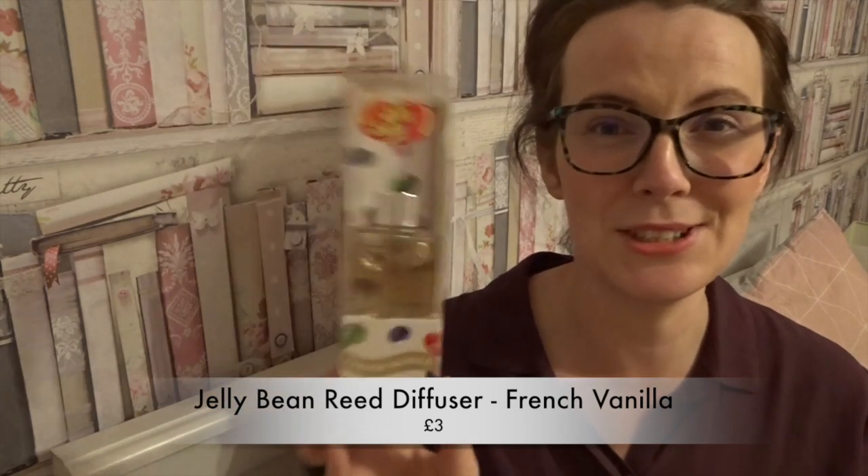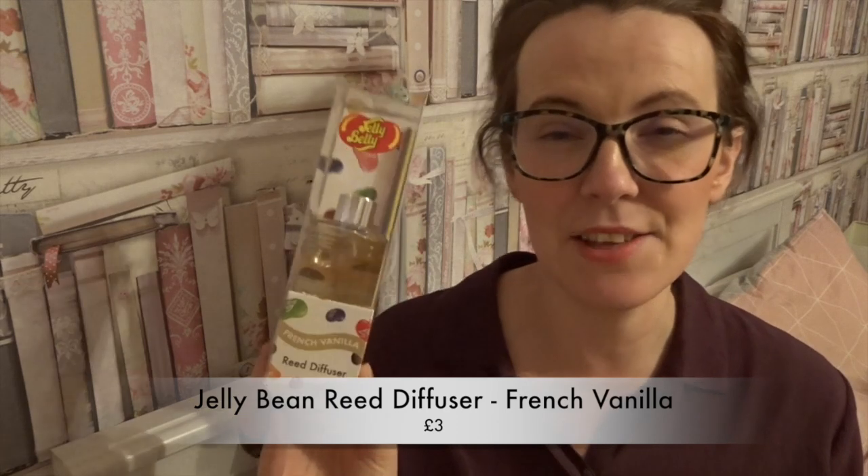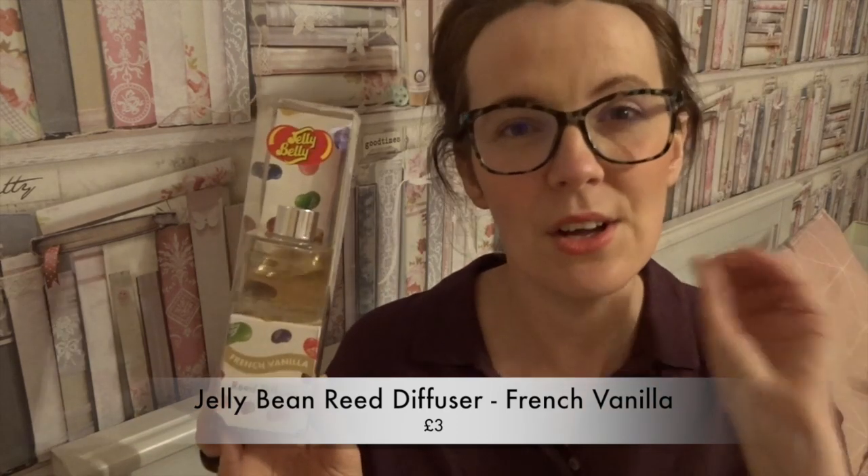The next item is this reed diffuser by Jellybean in the scent French Vanilla. What I really like is that the reeds are rainbow coloured, which is so cute. This is a birthday stocking filler for Grace — she's taken an interest in things like this, and there's no way she's having candles in her room, so this is a perfect little addition for her bedroom.